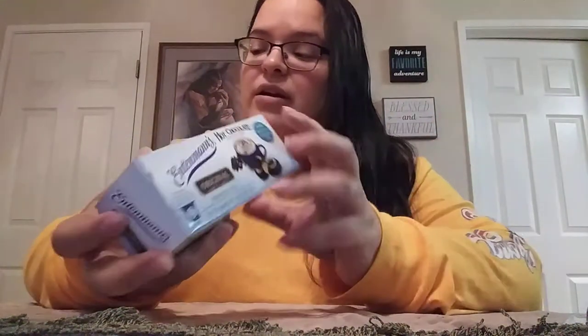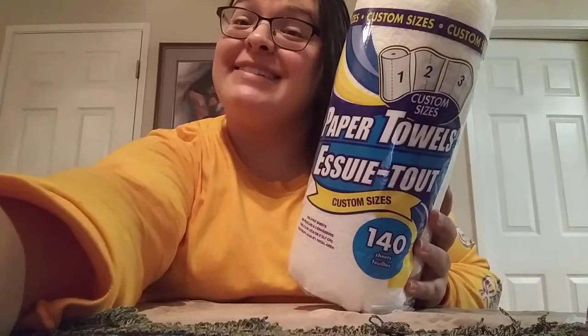I found these little Entenmann's hot cocoa K-cup style things — you get three in a box. I picked up a couple boxes of these for some outgoing mail I'm going to be sending. And I got my paper towels.